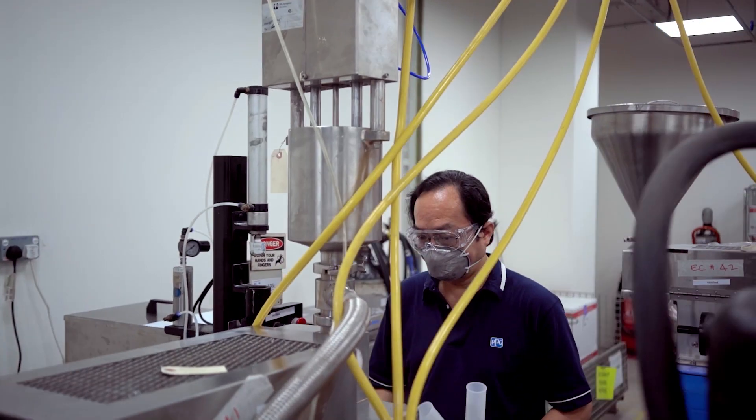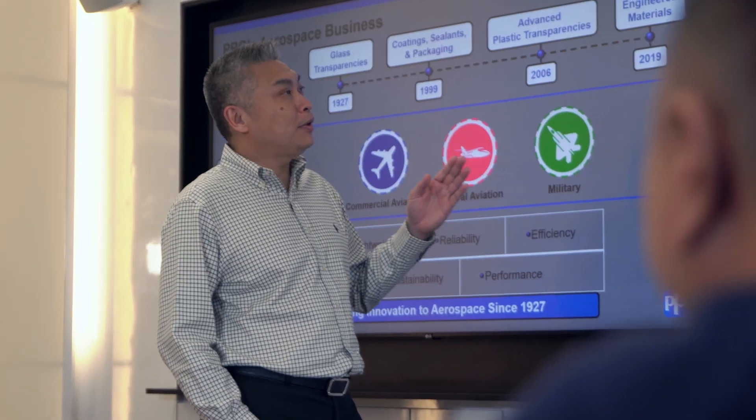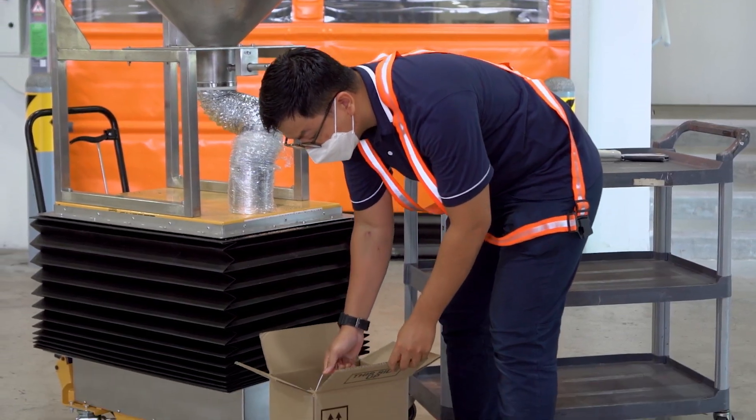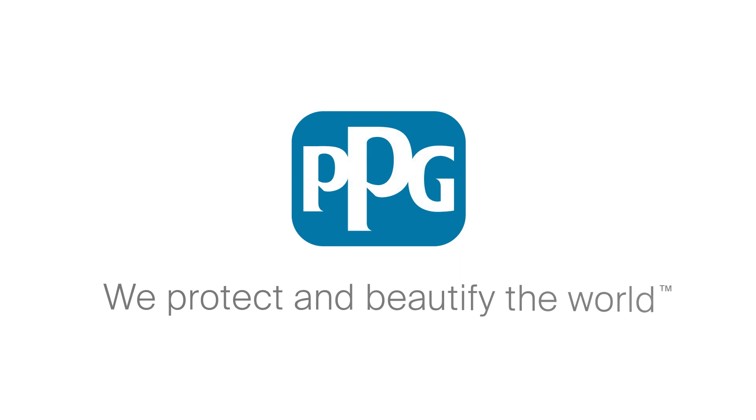What additionally differentiates PPG Aerospace is a team that's interconnected across the globe and has deep industry experience. Our mission is the same across all of these areas: to protect and beautify the world. PPG's breadth and depth of experience and knowledge across these markets is the key differentiator and strength of PPG.